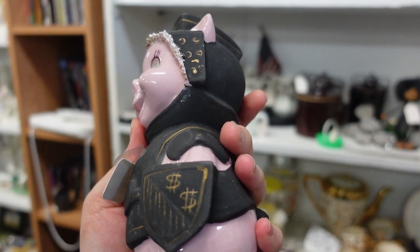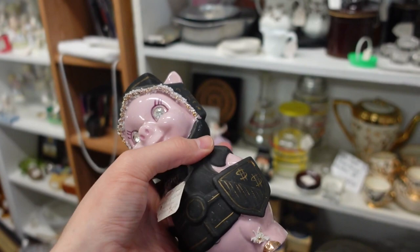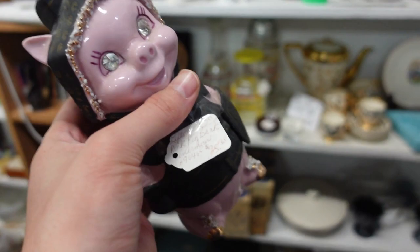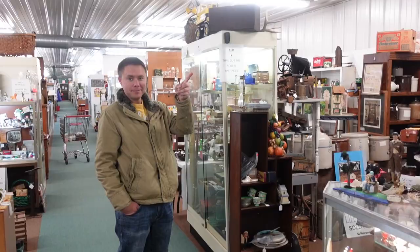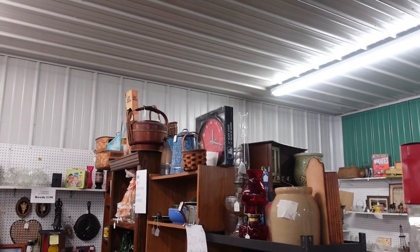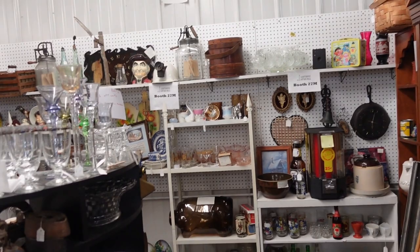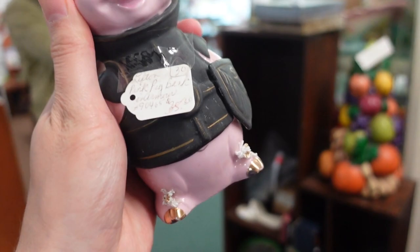It hasn't been broken open — the bottom's open. It's so different, maybe I should think about it. Half of 35 is like 17. I'm gonna think about this one. What — the cardinal one? I think I am gonna get this pig. You'll see it when I looked it up online — I can't find it anywhere. It's one of those things.